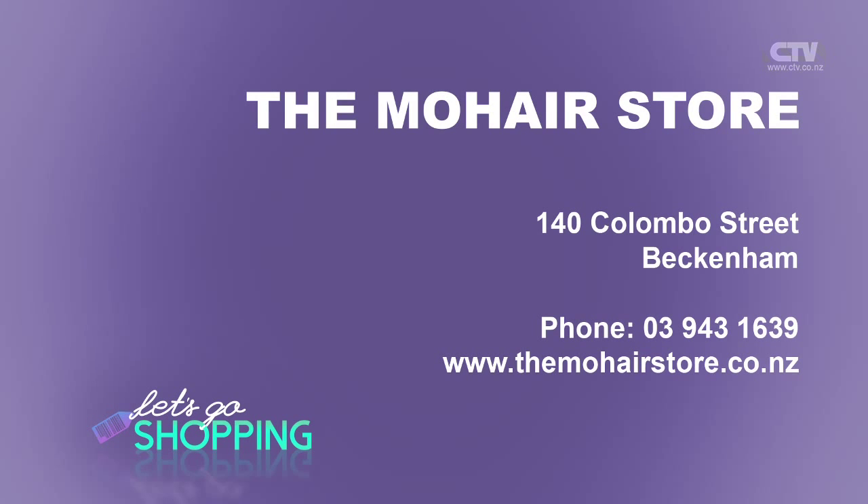The Mohair Store is open Monday through to Saturday — 10 till 4 on a Saturday — down at Beckenham Central.